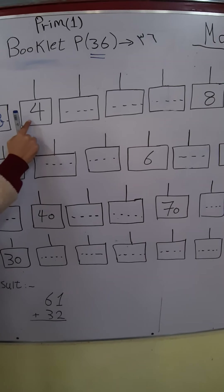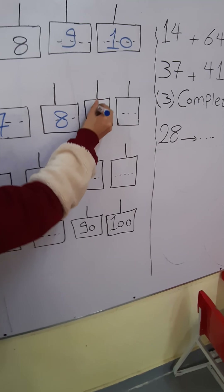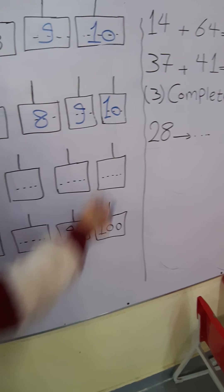Next example. 2 — what's before 2? 1. Excellent. What's after 2? 3. What's after 3? 4. What's after 4? 5. What's after 5? 6. What's after 6? 7. What's after 7? 8. What's after 8? 9. What's after 9? 10. Excellent.